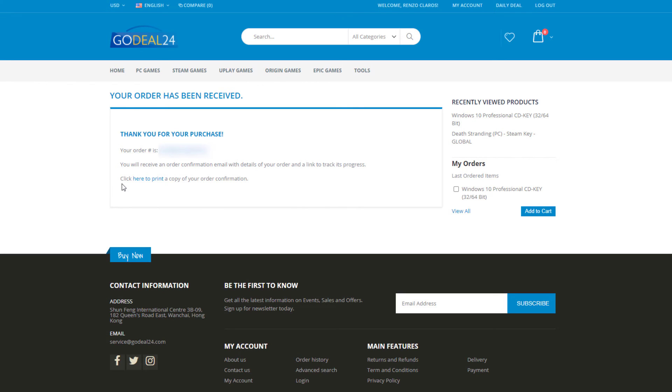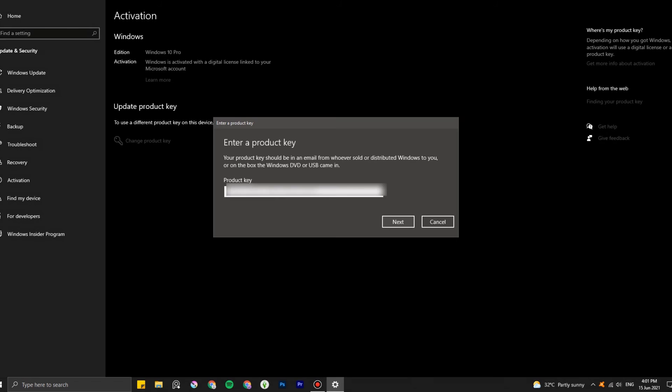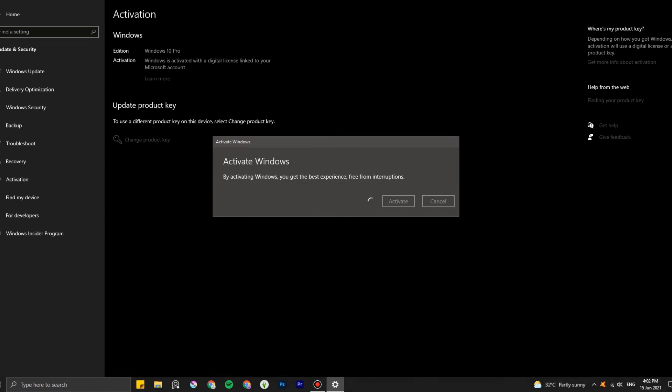Now that I have my digital key, all that's left to do is activate my Windows 10 and see if this key works. And yes, as expected, it works — I was able to officially activate my Windows 10 Pro. So that's how you purchase cheap software from GoDeal24.